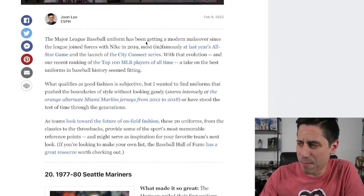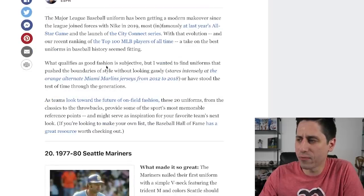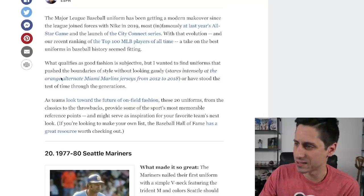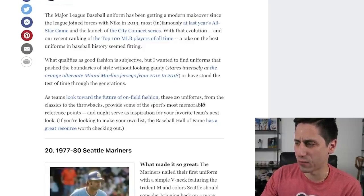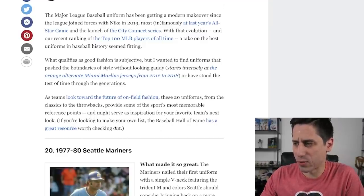Major League Baseball uniforms have been getting a modern makeover since the league joined forces with Nike in 2019 — most infamously last year's All-Star Game and the launch of the City Connect jerseys. With that evolution and a recent ranking of Top 100 MLB players of all time, a take on the best uniforms in baseball history seemed fitting. What qualifies as good fashion is subjective, but the goal was to find uniforms that push the boundaries of style without looking gaudy. All right, Jun Lee, let's see what you got here.